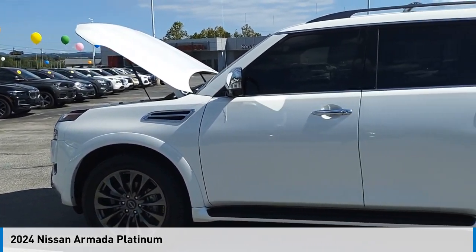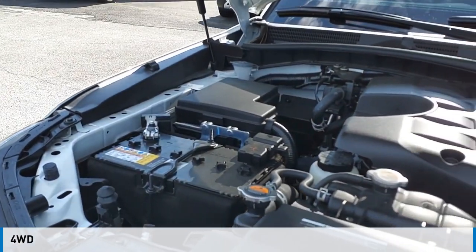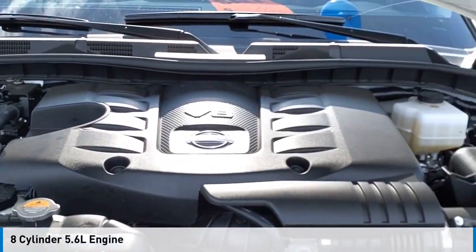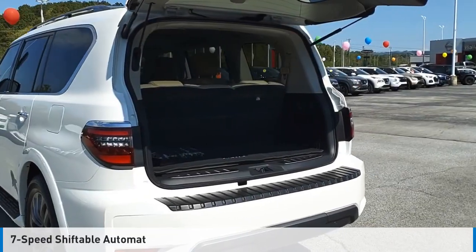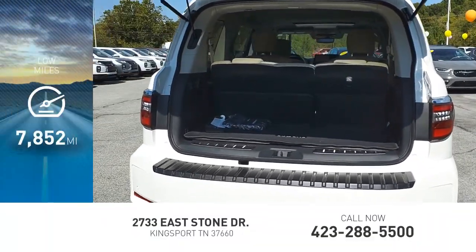Come test drive the 2024 Armada. This vehicle is powered by a four-wheel drive, eight-cylinder, 5.6-liter engine and comes with a seven-speed automatic transmission. This vehicle has less than 8,000 miles.